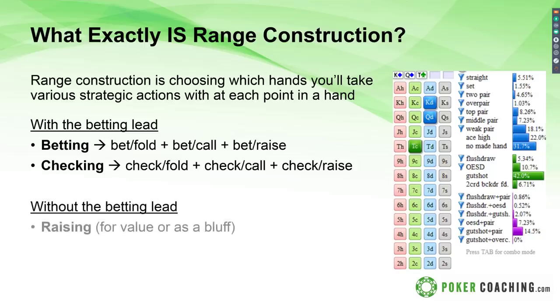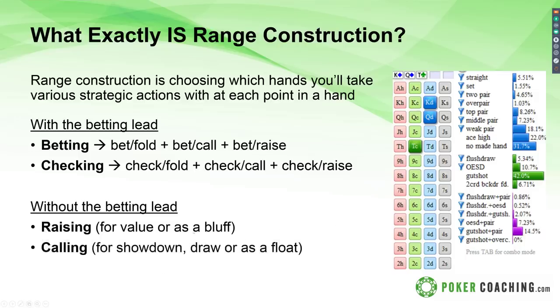Without the betting lead, it's the same story. We raise for value or as a bluff. We call for showdown value, with a draw when getting the right pot odds or implied odds, or as a float — basically a defensive bluff where we call without much planning to take the pot away later because we think we'll be getting the right odds on our bet later. And finally, folding with our worst hands. The key takeaway is that when you put a hand in one range, you can't put it in another range at the same time, which is why really thinking about which hands go where helps ensure your ranges are protected and balanced.